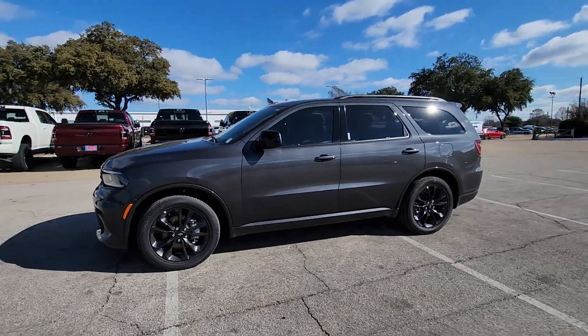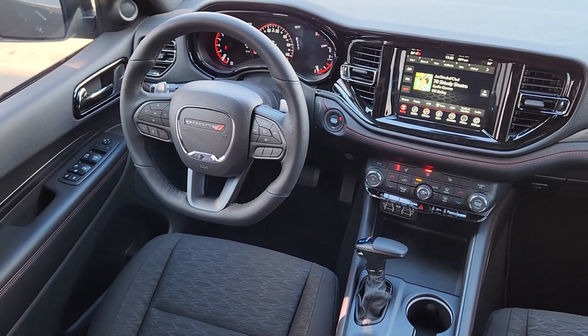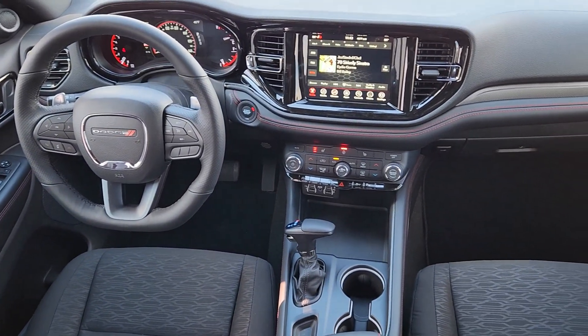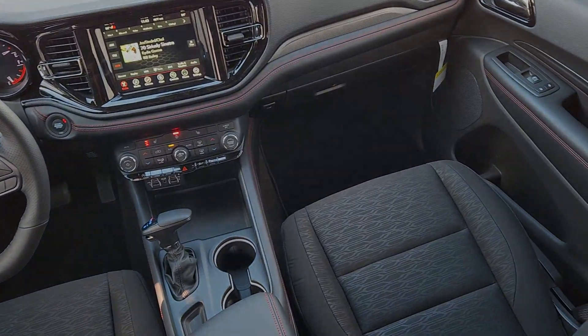Heated steering wheel, Apple CarPlay and/or Android Auto, keyless entry, power lift gate, satellite radio, heated mirrors, premium sound system, backup camera, third row seat, heated front seat.